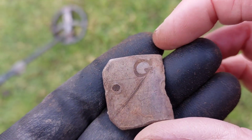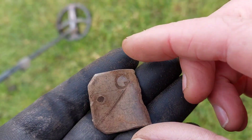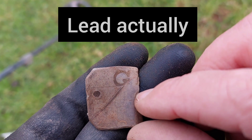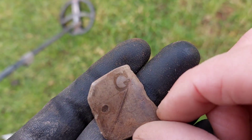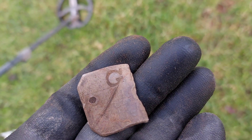So the next find is this. It's just a piece of brass, but it's got a really old — I'm assuming that's the letter G on it. Keep digging them low signals.